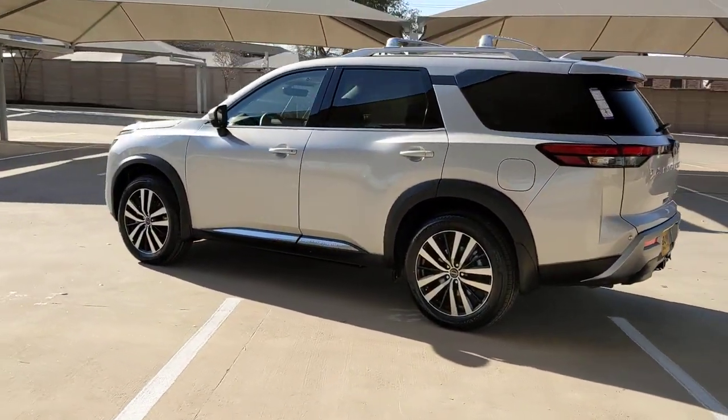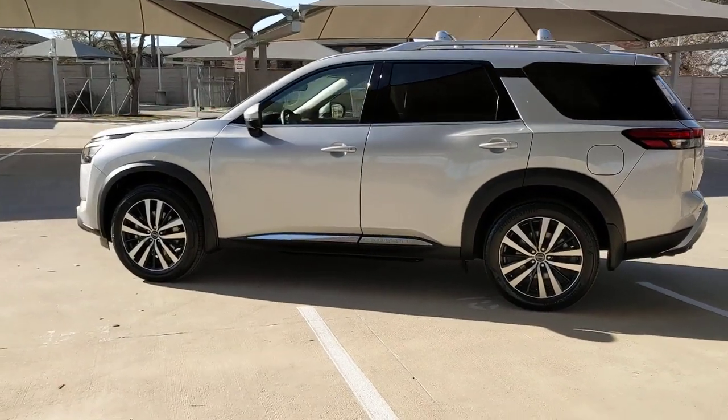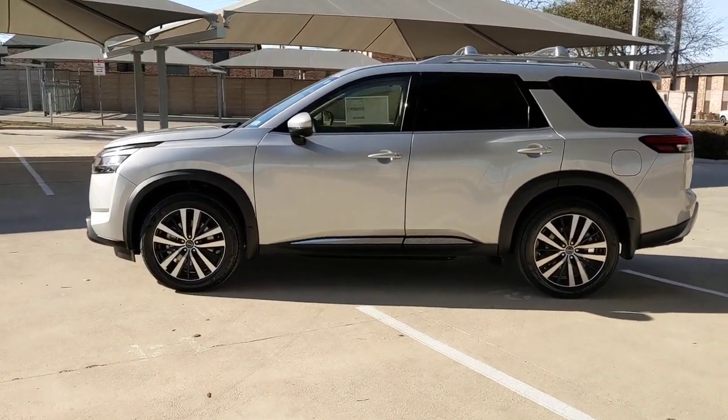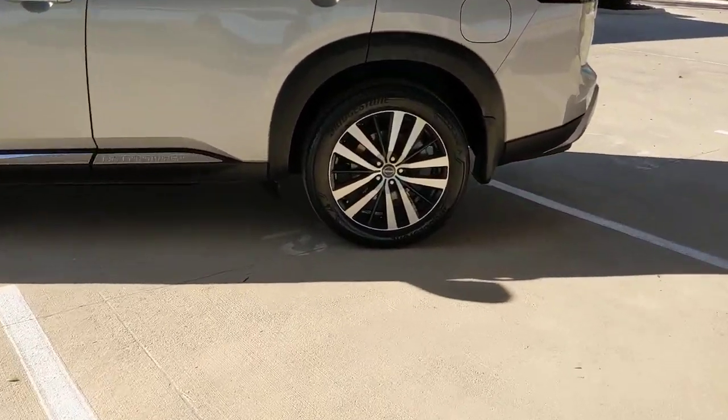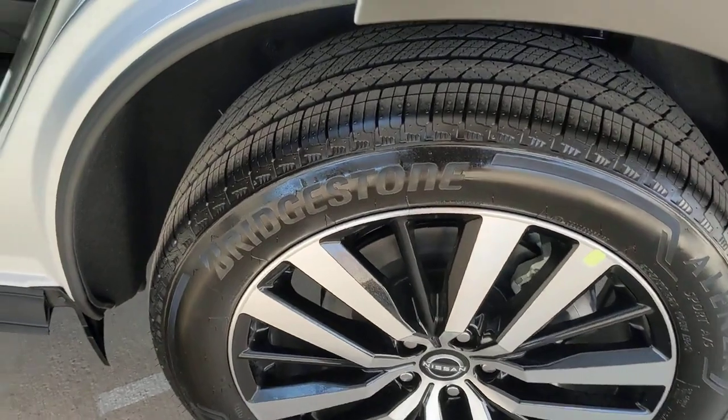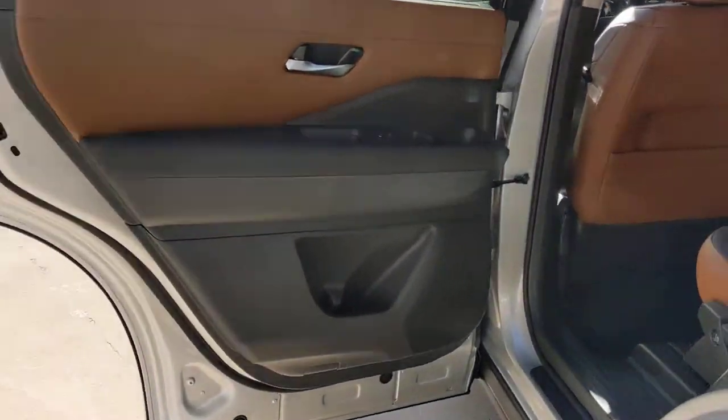The following are some of this vehicle's highlighted options: panoramic roof, hands-free liftgate, navigation system, keyless entry, sunroof/moonroof, fog lamps, power liftgate, lane-keeping assist, remote engine start, and adaptive cruise control.